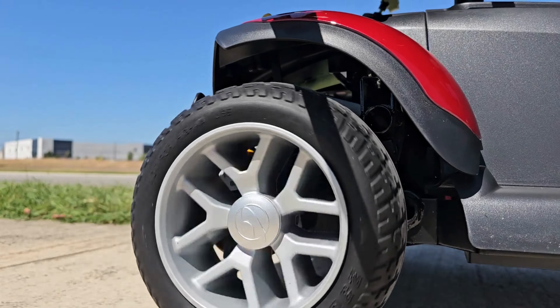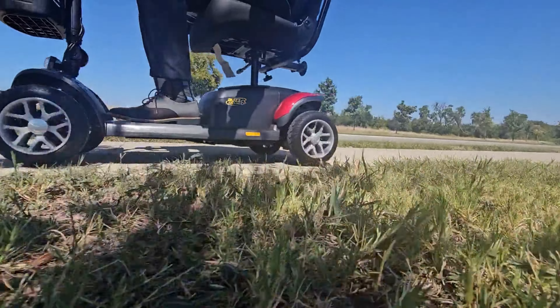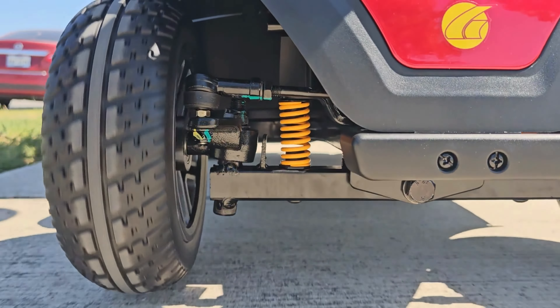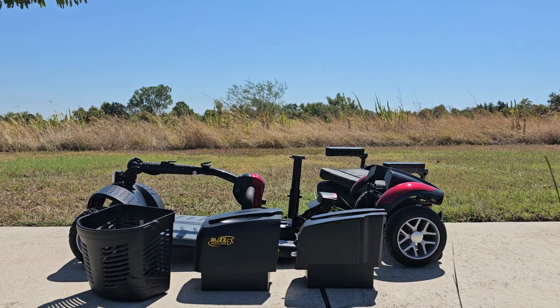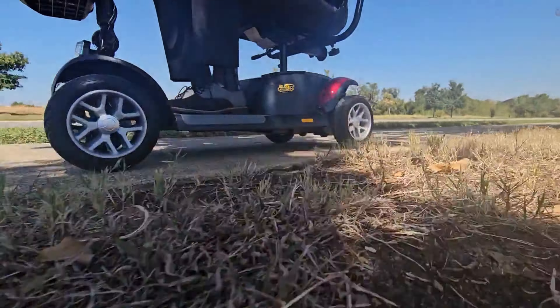The new Buzzaround EX is also longer to offer more footroom, with a great turning radius. It also disassembles in seconds with just four easy steps, making transporting it from one destination to another a breeze.